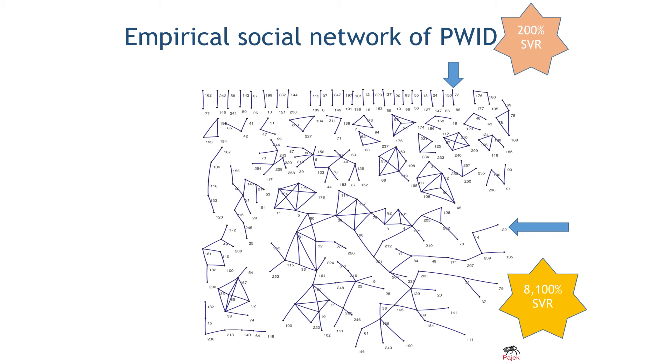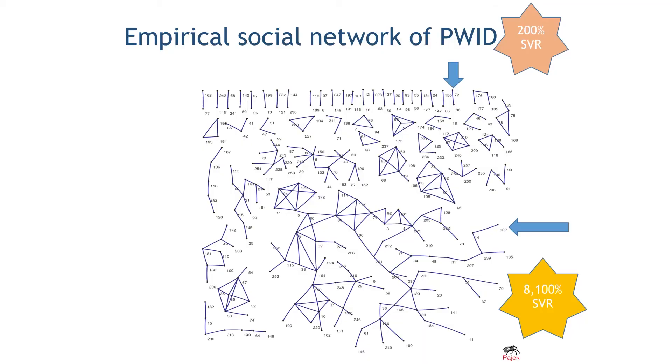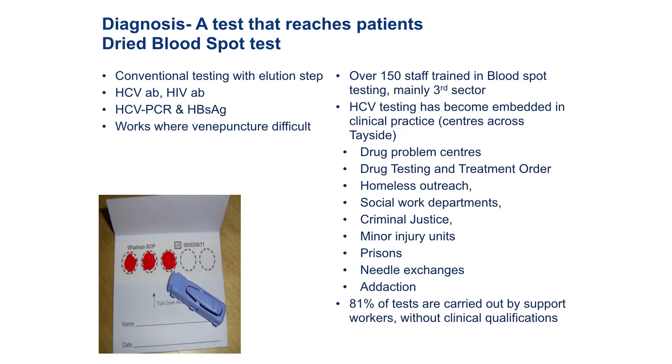If we come down to Gary, there are 82 people linked to him in that big sharing network. If we cure Gary just as he gets the infection before he passes it through the rest of the network, we get an 8,100% SVR. If you invest in treatment of one patient, you don't have to invest in treatment of the other 81. Suddenly the health economics make sense to the managers of health services, because it starts to cut off the epidemic at its root.